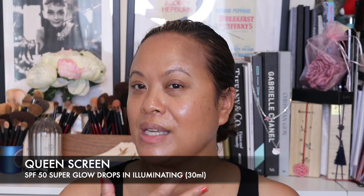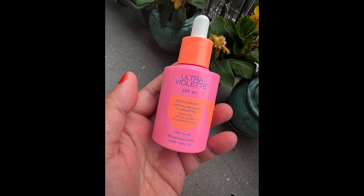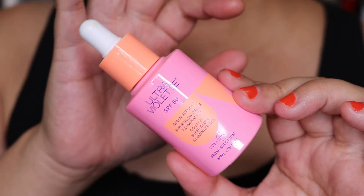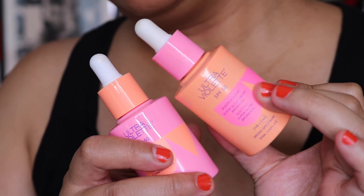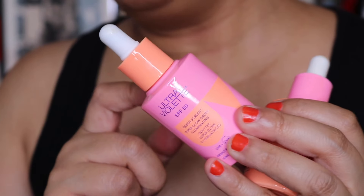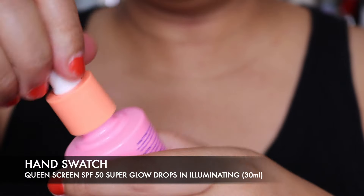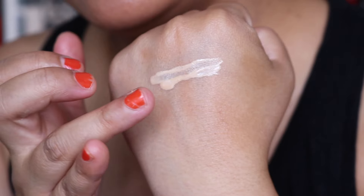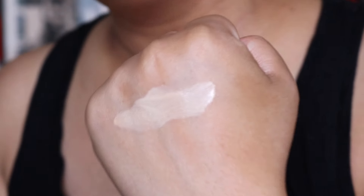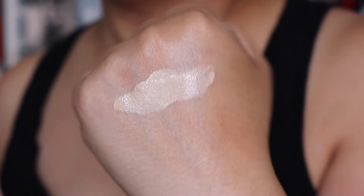Now moving to the Super Glow Drops Illuminating ones. The bronzing one has a pink top, and this one has an orange top — that's how you tell them apart. The illuminating drops are a lot lighter and more of a true illuminator, as you can see on the hand swatch.